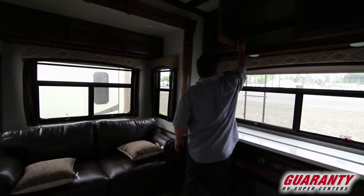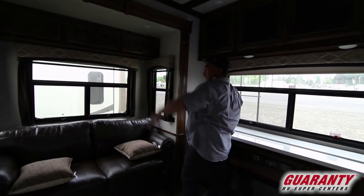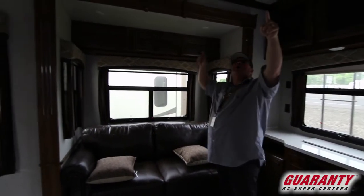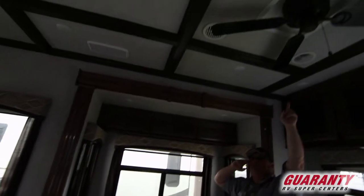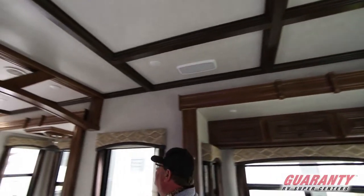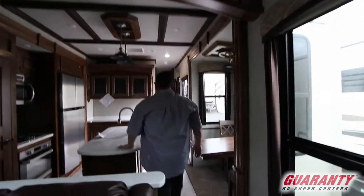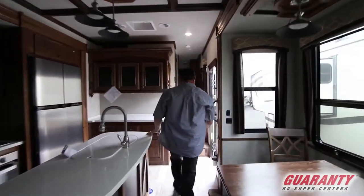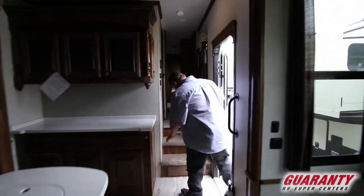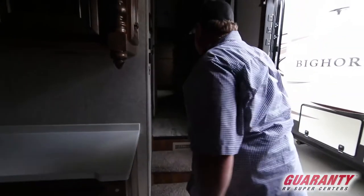They use residential hinges — very nice quality cabinets throughout. You got a whisper quiet AC and a ceiling fan above us, with a nice contour in the woodwork above. Then you walk up over here — under the stairs there's a little place for some shoes going up the steps.